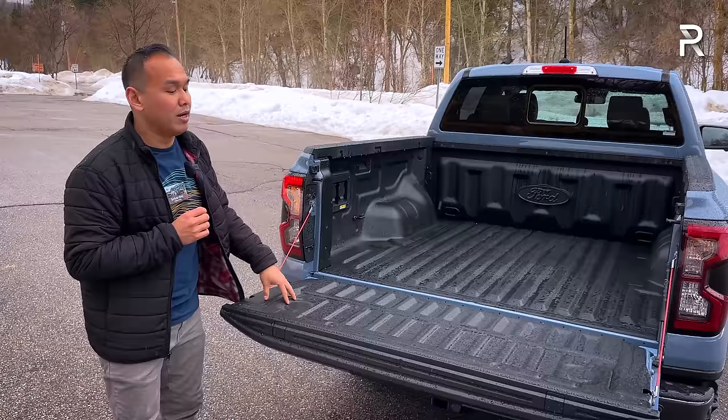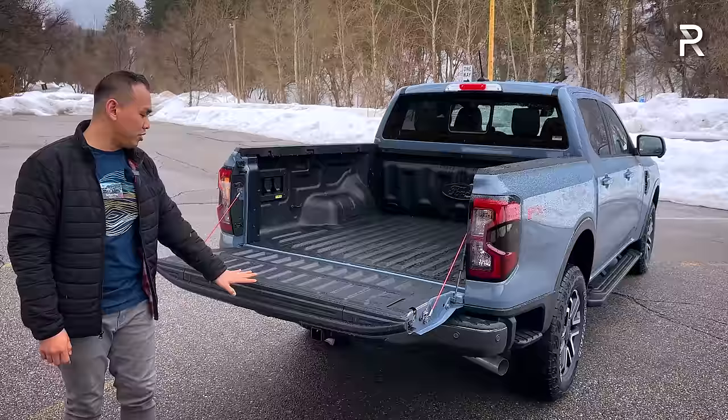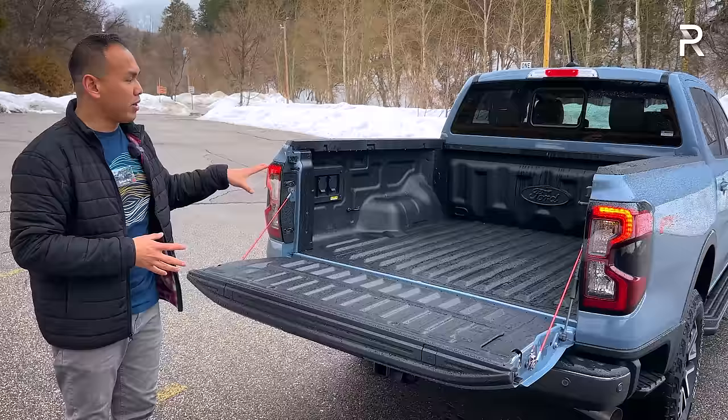This model has the optional spray-in bed liner for around $500 — highly recommended — along with new 400-watt power inverters for accessories or tools in the bed, though not quite as capable as the Pro Power Onboard in the F-150. The tailgate features a built-in ruler, a bottle opener, and small indents for attaching a C-clamp for working on the tailgate. Overall, Ford has improved practicality here, though it's worth noting the payload rating did drop by about 200 pounds compared to the previous generation.